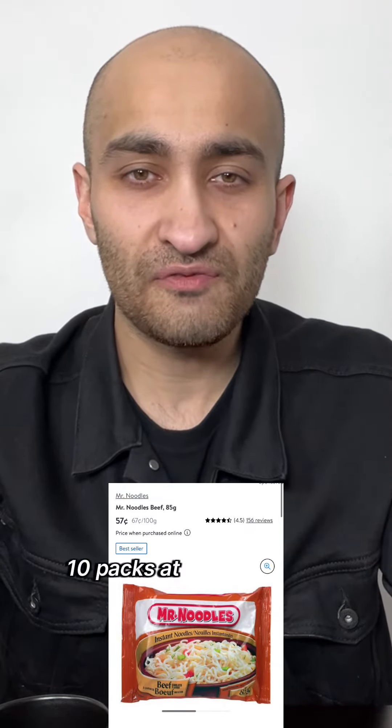A one kilogram bag of quick oats, two bags at $2.77 each. Instant noodles, 10 packs at $0.57 each.